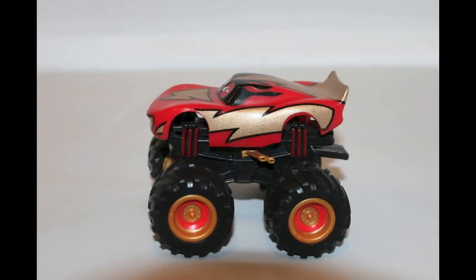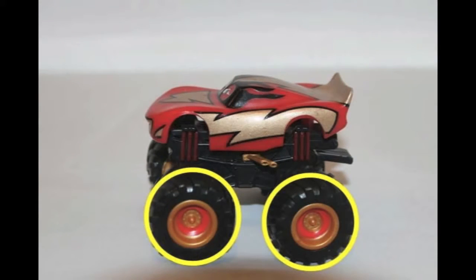Here is a monster truck. What shapes do you see on him? Look for two. Look, there's two circles in his tires. Each tire is a circle shape.